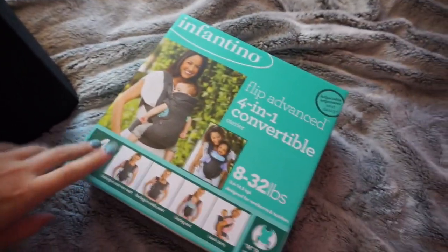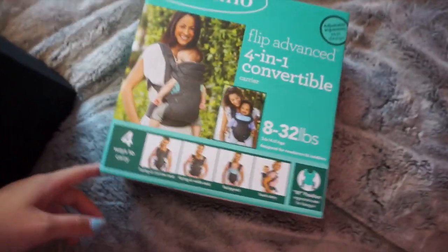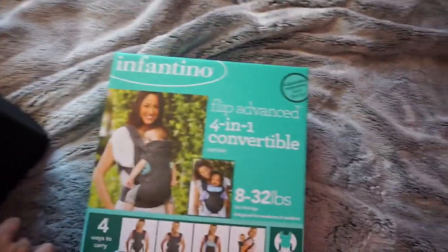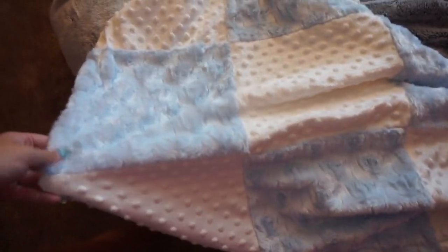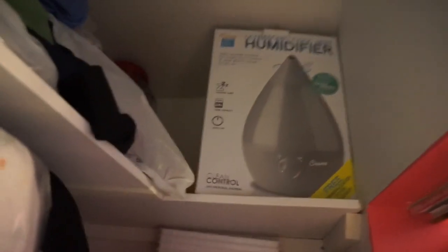We also got this cute little stuffed animal — my mom calls it a Whoopee or something. We also received an Infantino baby carrier from the shower, and Max was probably more excited about this than I was — we're both really excited. The next thing is this beautiful blanket that is so soft. Our theme is blue, gray, and white, and this matched perfectly.